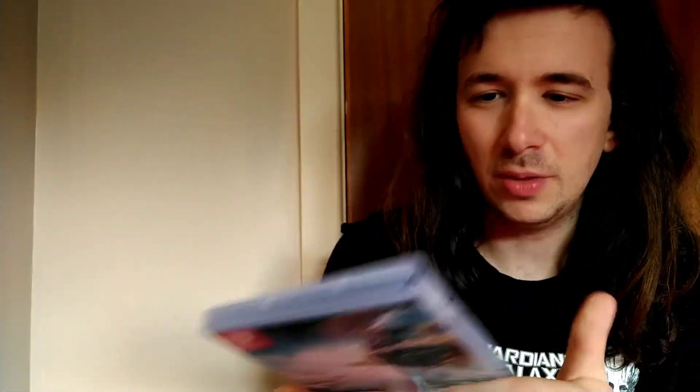You do get some inner artwork and there's your little cartridge. Cannot wait to play some more of this — I am loving every minute of it.